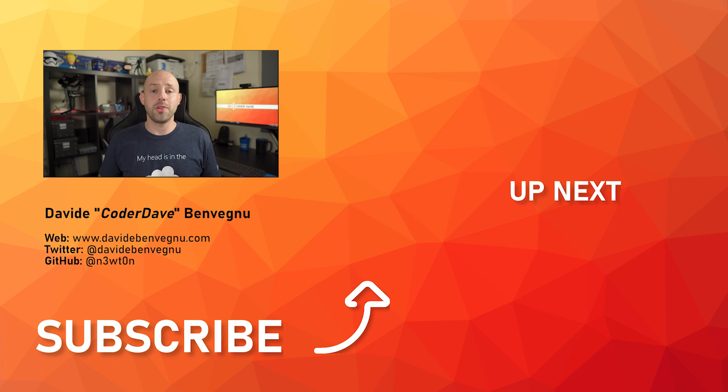And we are done. Let's stop the clock. What do you think of this solution? Is it helpful for you? Let me know in the comment section below. Thanks so much for watching, hope you enjoyed. Hit the like button below, subscribe if you haven't already, and I'll see you at the next video here at Coder Dave.